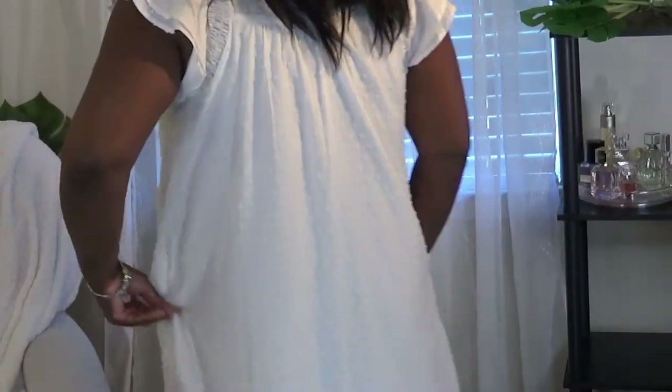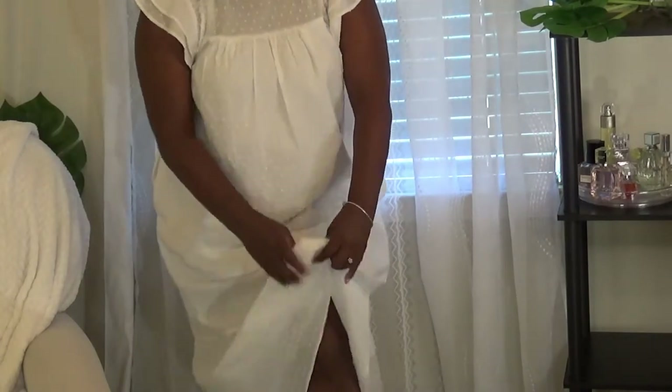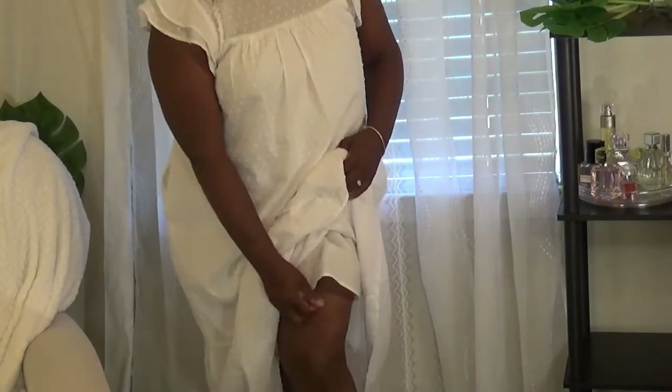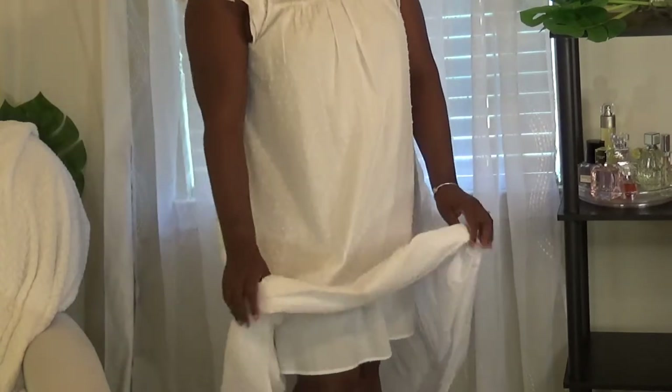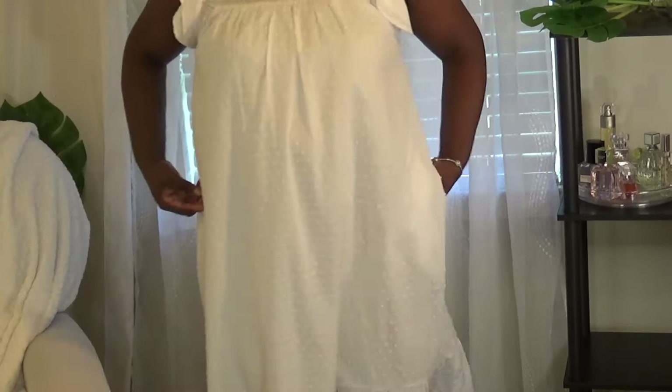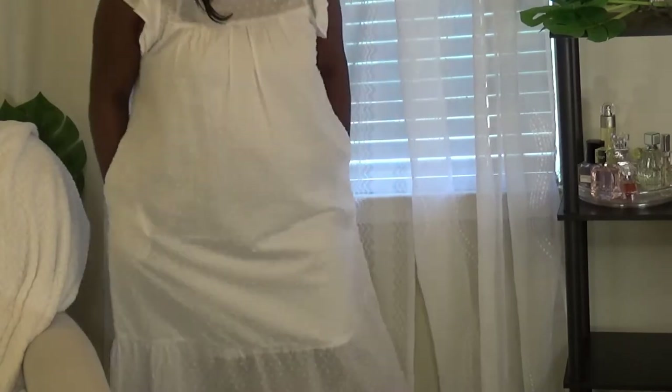I'm loving this for the summer. Very cool. It's not real heavy, but I love that it does have a lining under there. I'm loving that. Let me know if you like this. I will try to link all the dresses in the description box.